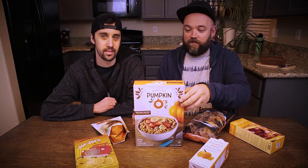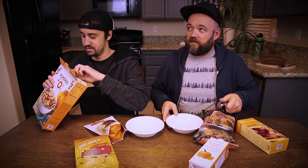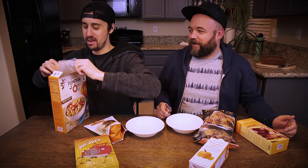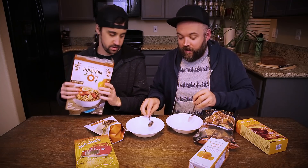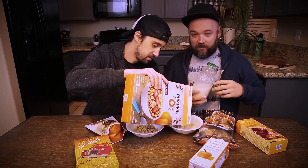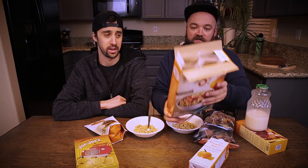We have these Pumpkin O's, which say on the package that they are vegan. Most cereals are vegan depending on some of the vitamins — sometimes they have honey, or vitamin D extracted from wool or something like that, so it can be tricky. But anyway, we're actually going to have milk. I'm going to use my homemade soy milk. Let me read some of the ingredients: whole grain brown rice, cane sugar, whole grain oats, brown sugar, and it does have pumpkin.